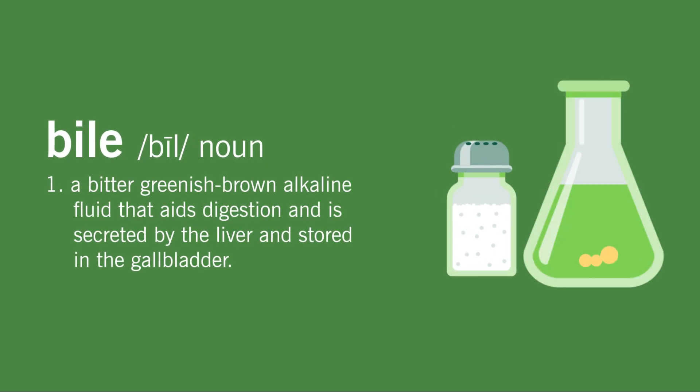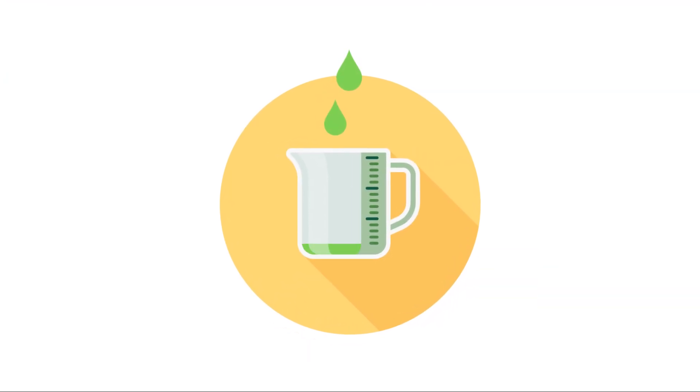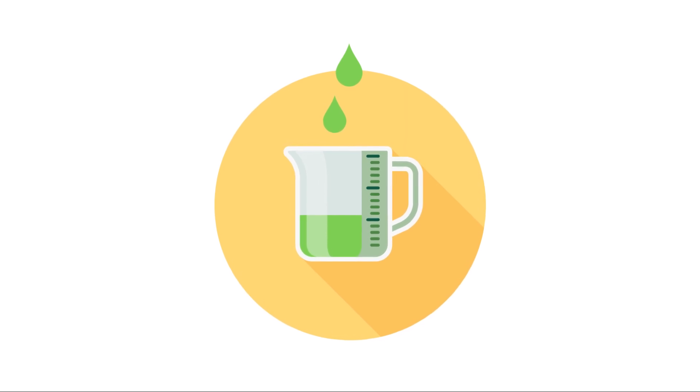Bile, also known as gall, contains different salts and acids that help break down the food you eat. Your gallbladder can hold up to nearly 3 ounces of this sticky green fluid at any given time.